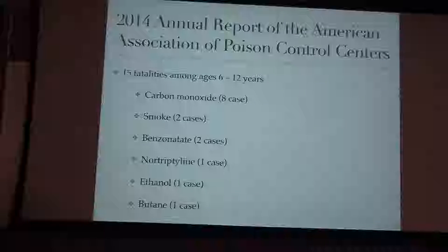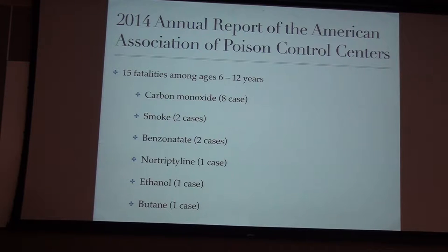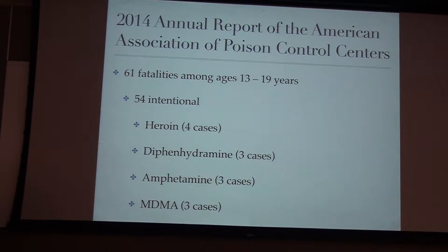For ages 6 to 12 it looks a little different. You still see a lot of carbon monoxide and smoke. Benzonatate — those are Tessalon Pearls, an oral anesthetic given as cough drops — and alcohol and mutism also appear. Moving to adolescents, most of these are intentional ingestions, which is very different from younger children. You see heroin, Benadryl, amphetamines, and MDMA — not necessarily self-harm, but intentional.